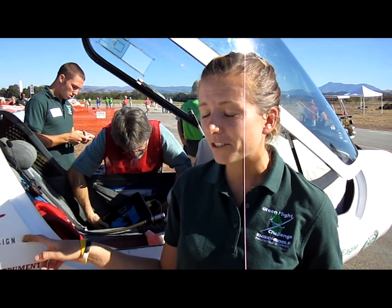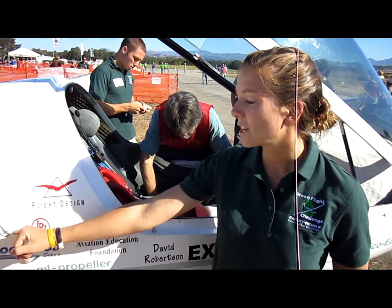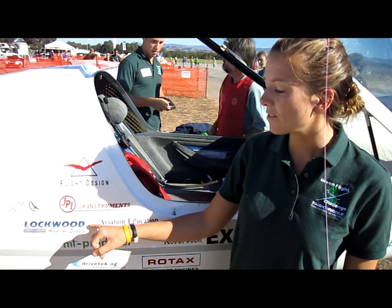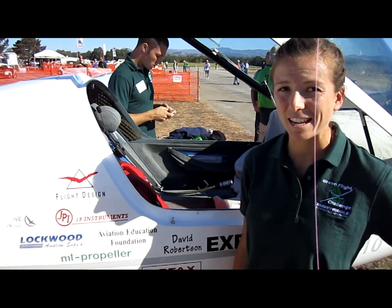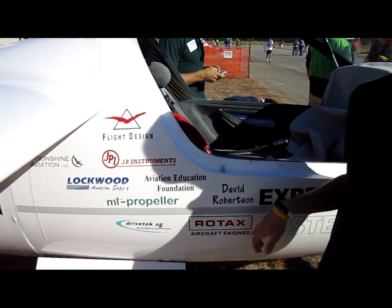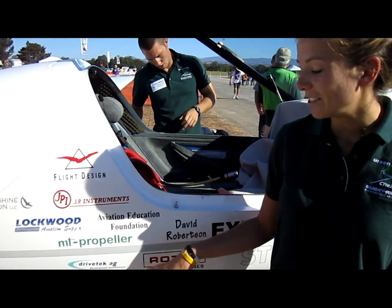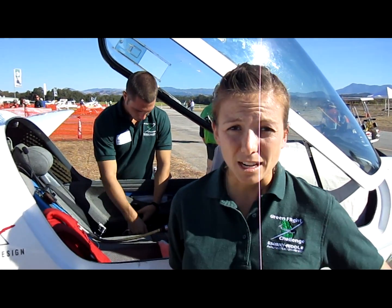Flight Design donated our electric motor. JPI donated a fuel flow indicator. Moonshine Aviation helped us with our nose problem — they completely made it for us. Lockwood Aviation donated both parts and help — they're considered Mr. Rotax, and they were a great help with the Rotax. Rotax actually donated our gas engine. David Robertson gave us money for the plane. Drive Tech was the motor controller — they donated that to us. And he donated a propeller.